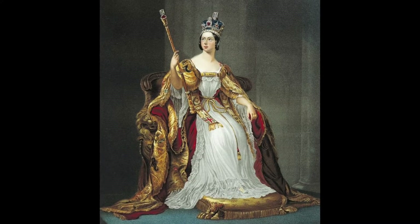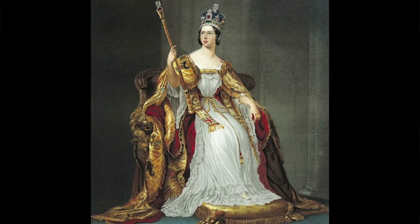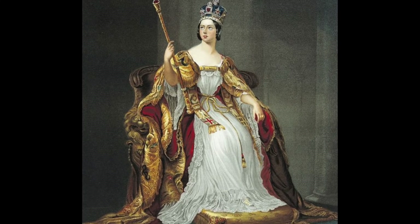Fashions changed drastically in the 63 and a half-ish years that Victoria reigned, but the styles often had common enough elements that the problems with them carried throughout the changing trends in ladies' wear. So to start, I want to talk about everyone's favorite Victorian fashion talking point: corsets.